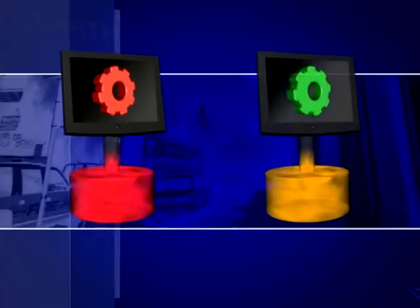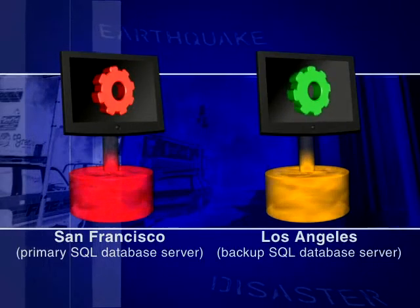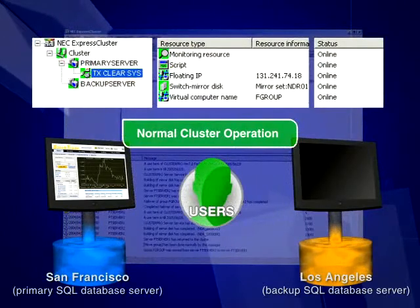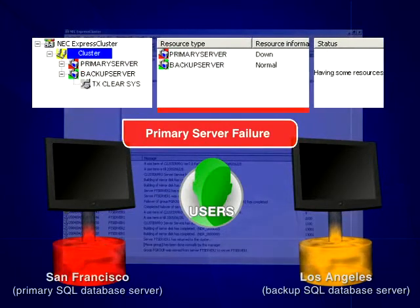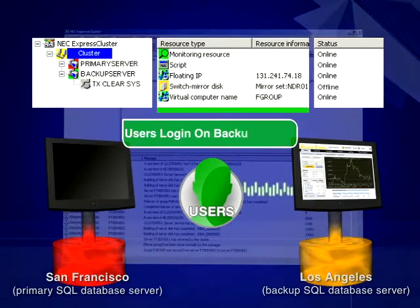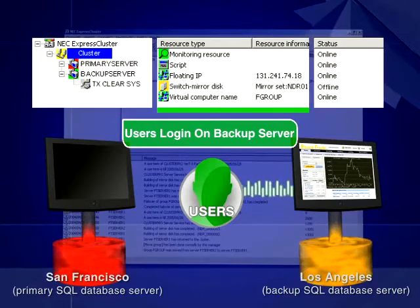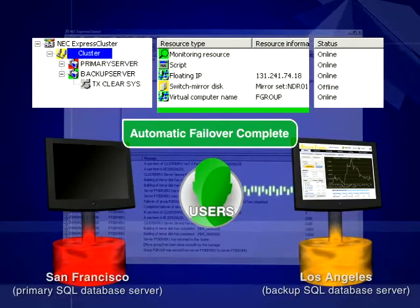An earthquake strikes, taking out your SQL database servers in San Francisco. Are your backup database servers in Los Angeles prepared to seamlessly transition critical e-commerce applications and preserve data integrity? Once a server failure is detected, Express Cluster automatically transfers critical database server and e-commerce applications from the affected server in San Francisco to the standby server in Los Angeles. Users temporarily knocked off the network can then log back in on the backup servers without noticing a difference, because transactional data has been preserved and database servers and applications are running like business as usual. Within minutes of the disaster, automated failover has been initiated and recovery completed.